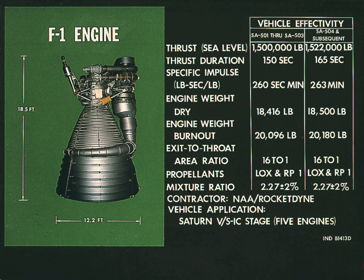The turbine was driven at 5,500 rpm by the gas generator, producing 55,000 brake horsepower. The fuel pump delivered 15,471 U.S. gallons of RP-1 per minute, while the oxidizer pump delivered 24,811 U.S. gallons of liquid oxygen per minute.